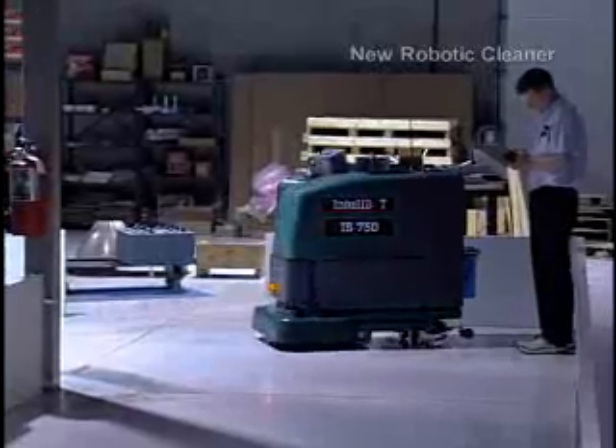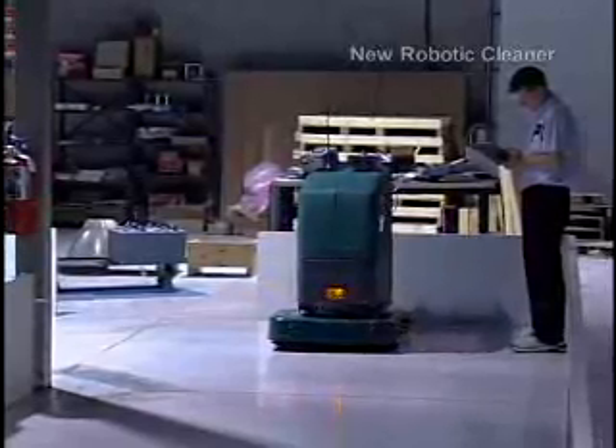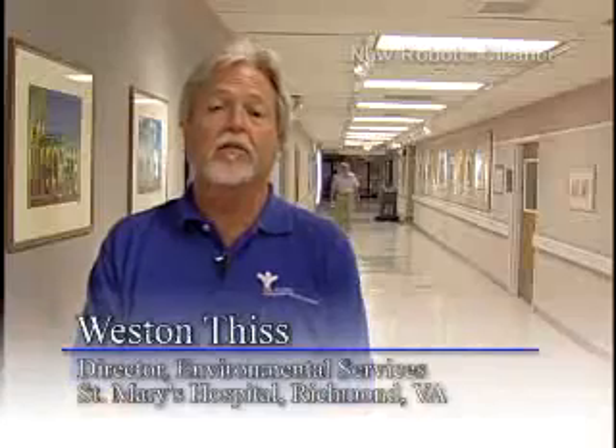And Intellibot comes with excellent references. It's given us productivity — I've taken a two-person job and turned it into a one-person job. It's given us incredible consistency on our floors. The robot runs at the same pace, the same time, all the time.